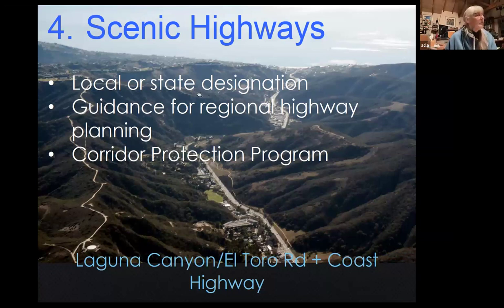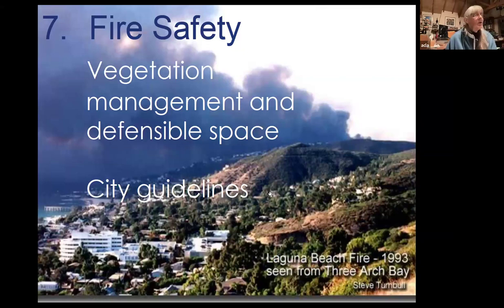The whole issue of vegetation management and defensible space — the development of guidelines about those things — is also part of the plan, and this issue held up the approval of this plan for five years because the fire department would not agree with anything but exactly what they thought should be done with vegetation. There was also slope stability and erosion control to address.